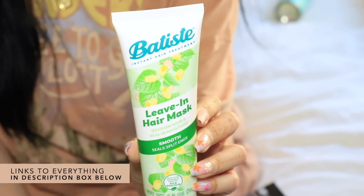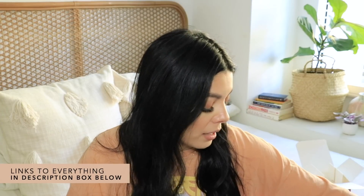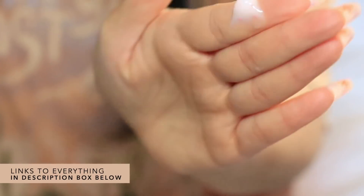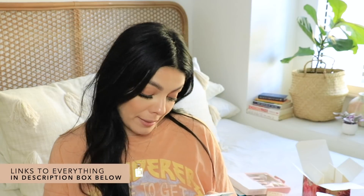Here's another product from Batiste — something exploded in this box, it's on everything. This is their leave-in hair mask. It nourishes hair and seals in moisture, smooths and seals split ends. Use a small amount, rub between your palms to activate the vitamin E beads and kick-start the formula, then treat your thirsty locks as needed, style and away you go. I don't know the exact scent but it smells bomb.